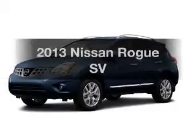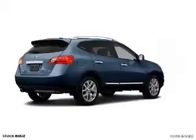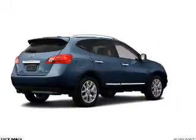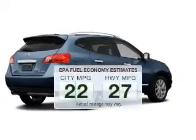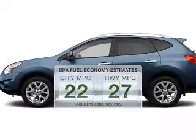Imagine yourself in this 2013 Nissan Rogue. If you're looking for an automobile with great attributes, look no further. Better gas mileage means better long-term driving, and this ride delivers with a great low fuel consumption rate.